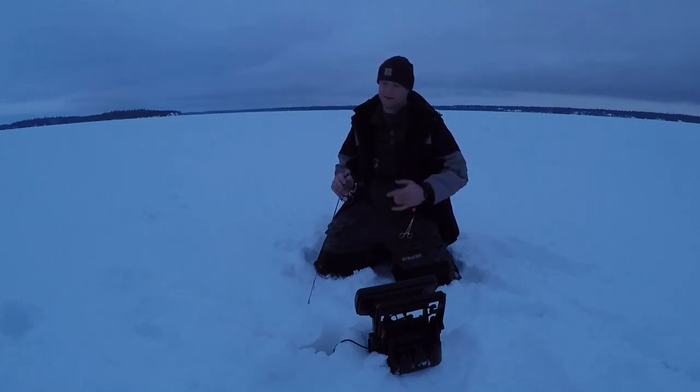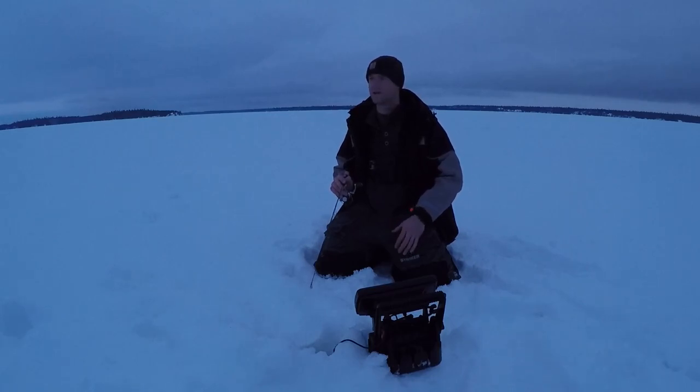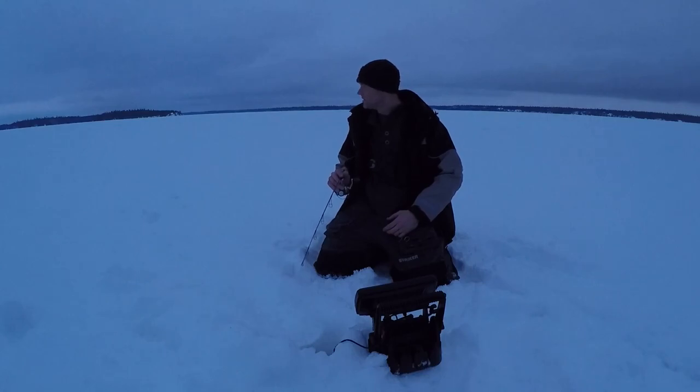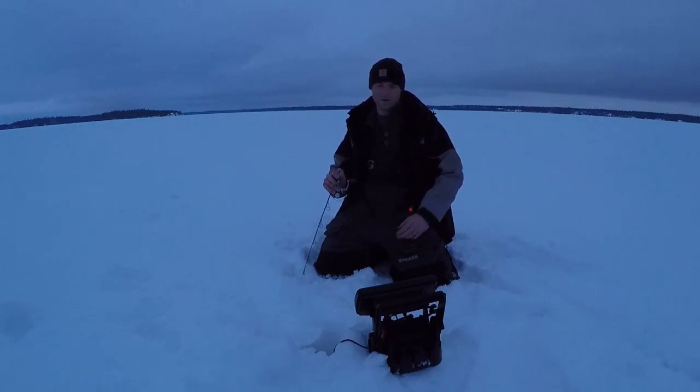It's not till tomorrow that we've got snowmobiles and someone that knows what they're doing from the area to show us a few things. Tonight we just talked to a couple guys at the resort and they said take the road out till it ends and drill some holes, maybe catch some burbot — never targeted them before. Caught a few by accident, but as it gets dark they start to bite, so just waiting for the last bit of light to be gone and hope to get lucky — kind of a shot in the dark, pun intended.